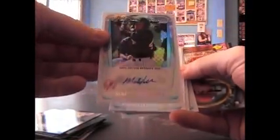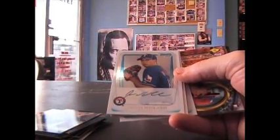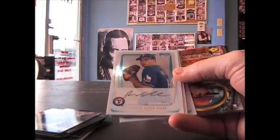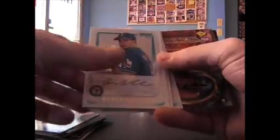Chavez. Here's one — it's another refractor autograph. Mason Williams, numbered to 500. You got three already. Cool, you did get three.